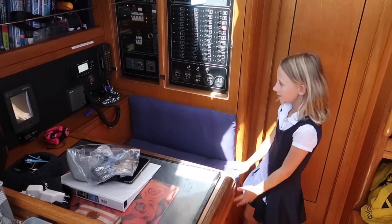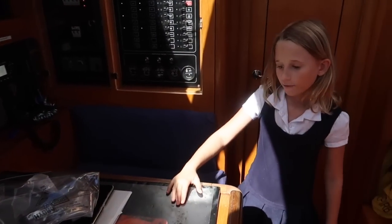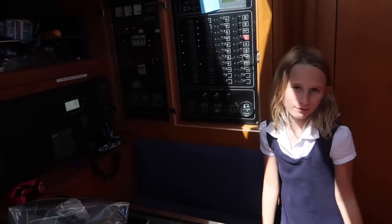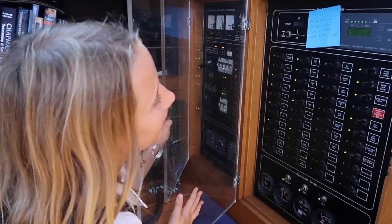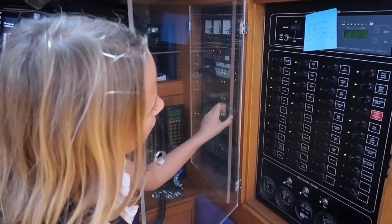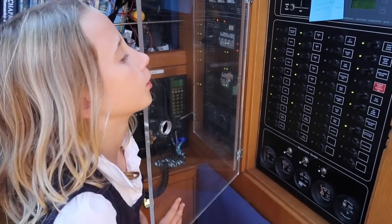So here's our nav station. Under here we put a lot of our stuff — and my iPad, you probably have the same thing. This is the beauty of the boat. We can't ride the boat without this because these are all the electronic things, to switch them off and on.